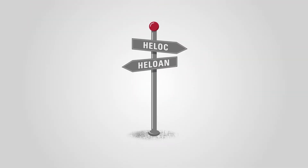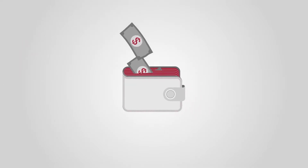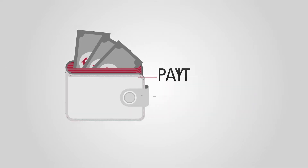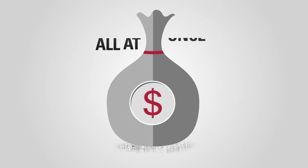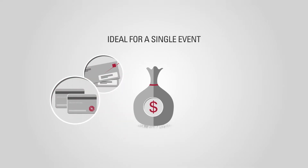Determining which option is best for you is the next step. A home equity line of credit is great for ongoing needs — it allows you to borrow what you need, pay it down, and then borrow again. The home equity loan is one lump sum all at once, making it more ideal for a single event such as consolidating debt or making a large purchase.